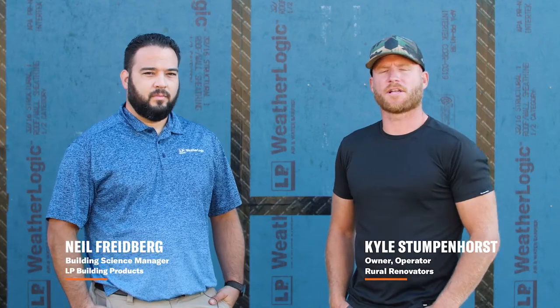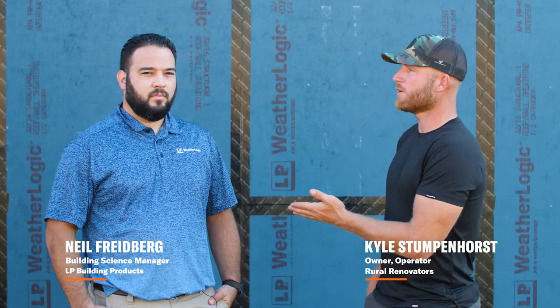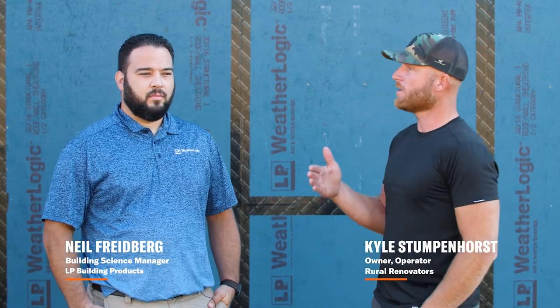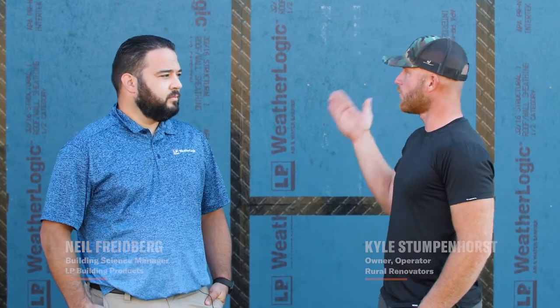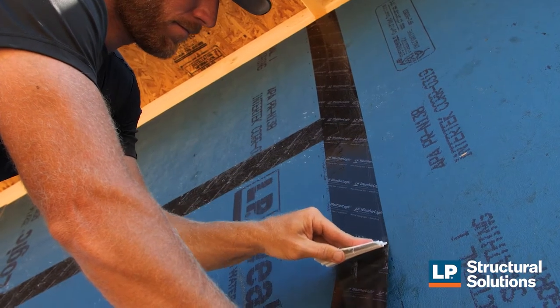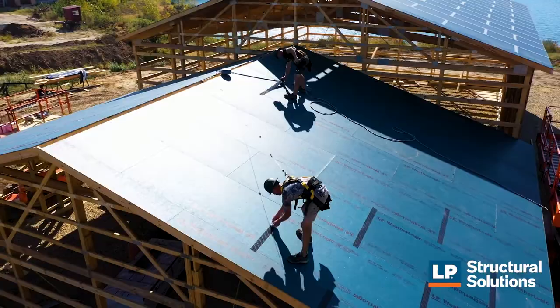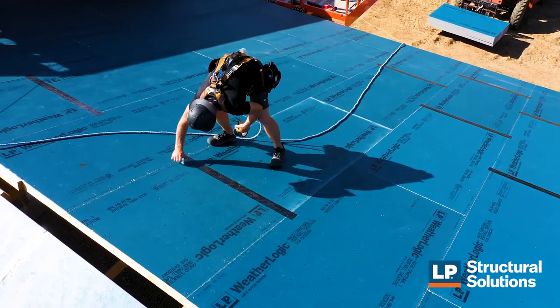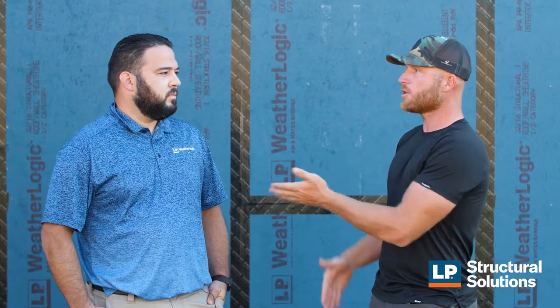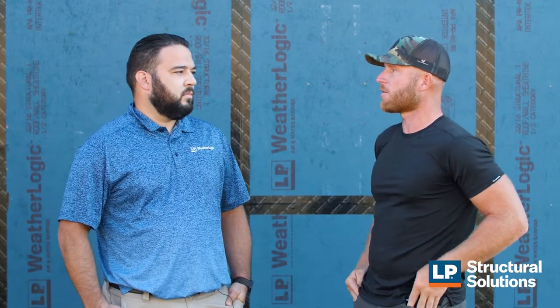Hey, what's up guys, my name is Kyle Stumpenhorst and I'm joined by Neil Friedberg, who's a building science manager with LP. Neil, I'm using LP WeatherLogic panels on both my wall and roof because I want to defend my clients' building from the elements throughout the build process, but it's a lot more than that. It's going to do more long-term for my clients, and I think you have a lot more information on that we can talk about.